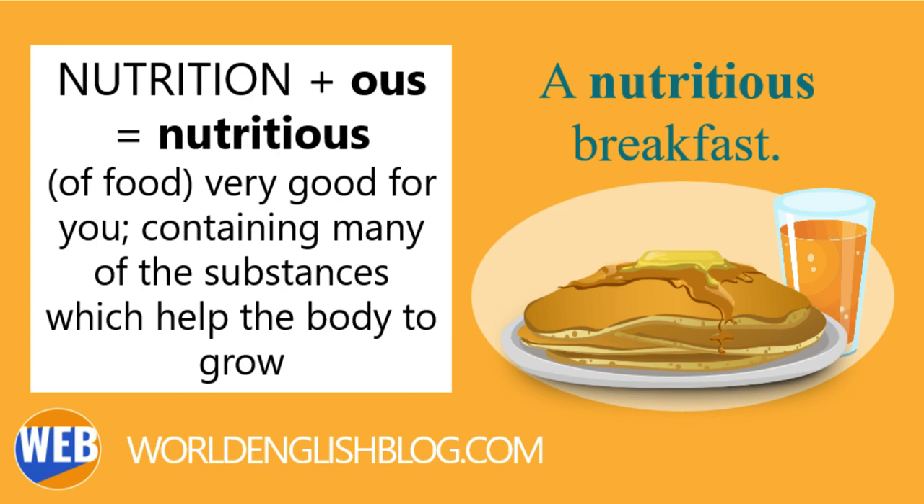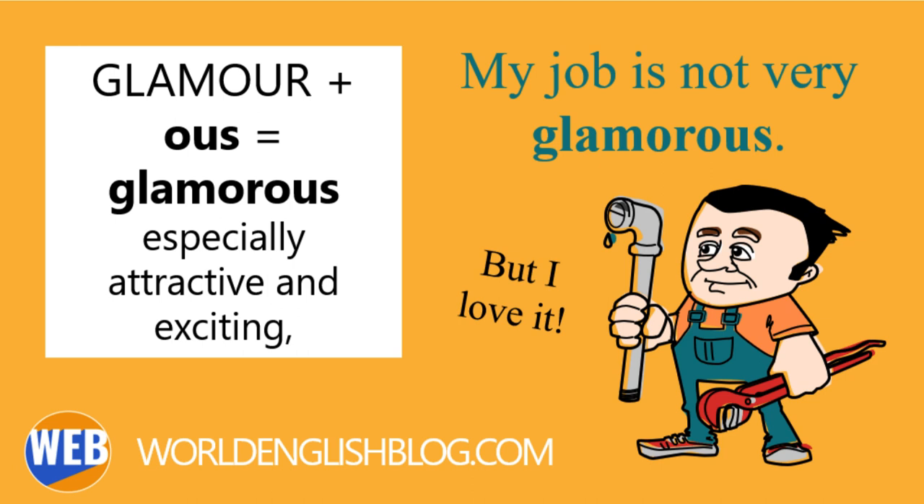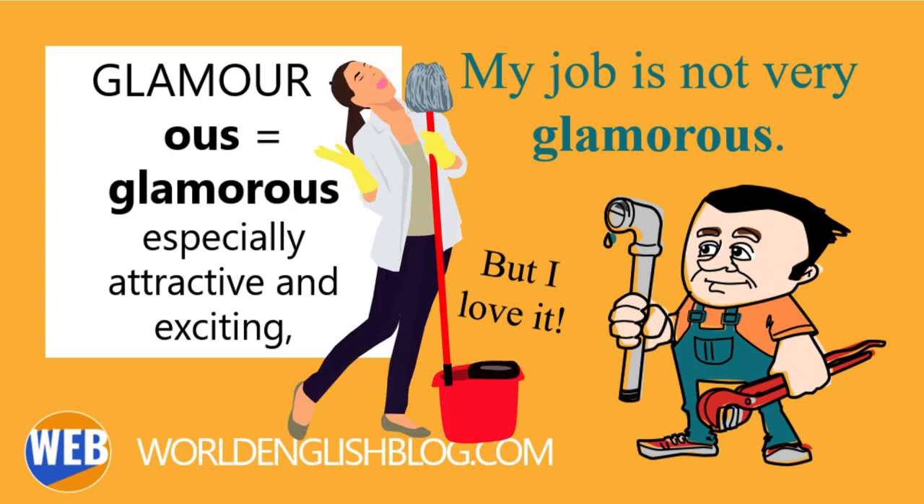Nutritious, from the noun nutrition: a food very good for you, containing many of the substances which help the body to grow. It's important to start your day off right by eating a nutritious breakfast in the morning. Glamorous, from the noun glamour: especially attractive and exciting, and different from ordinary things or people. My job is not very glamorous, but I love it.